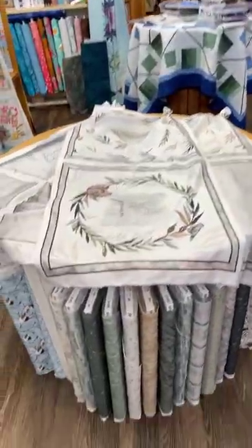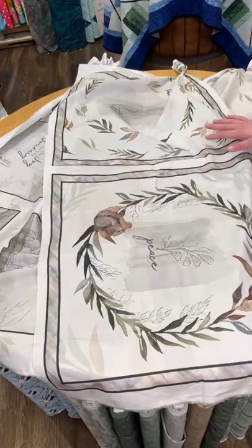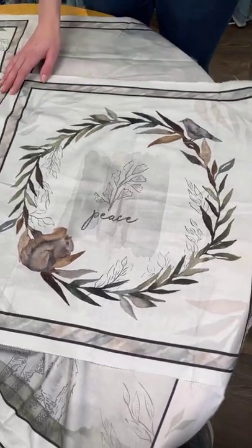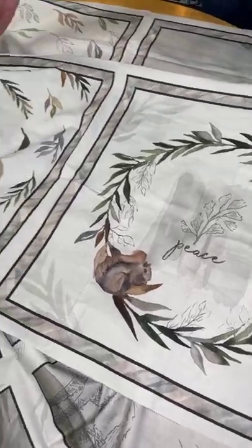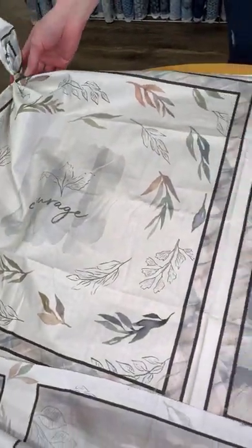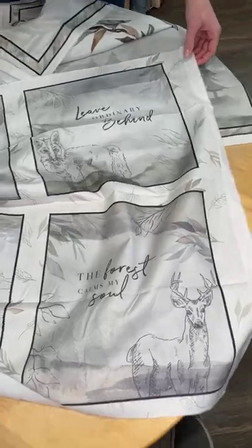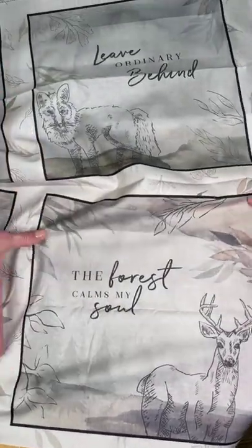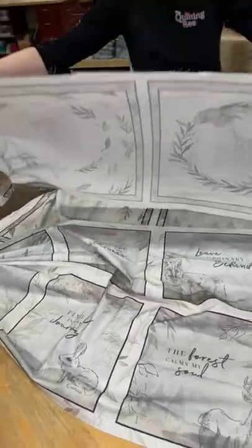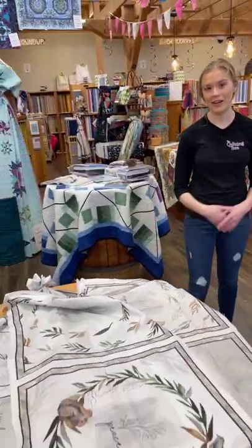Moving on this way — last week we talked about this fabric right down here. This is Ethereal Forest by P&B. We did not have the panels out last week so we thought we'd show you some of the panel options that go with that fabric. We've got this one — kind of that nice watercolor feel. We've got this one which has two separate blocks on it; I think it would make a really nice pillow. And then we've got this one which has some smaller blocks with little sayings and different forest creatures as well. Those ones are very nice and go with that line, so you have different options.